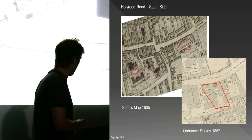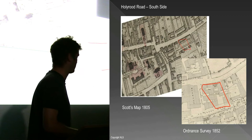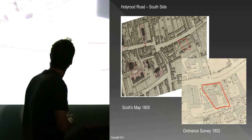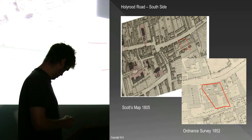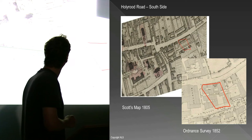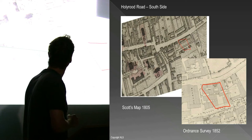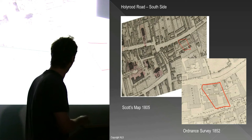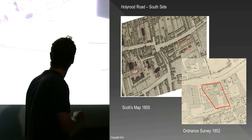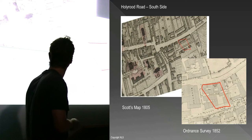We're going to deal quickly with the excavations on the south side of the road before moving on to the north side, which is more complicated. These slides give you an idea of the site, this little red area here. By the 19th century you can see buildings on the site already on Scott's map, and by the middle of the 19th century the site is a lot more developed. We've got this main frontage building which ties up with the building on the earlier maps. The first map evidence we have shows the site as open ground.